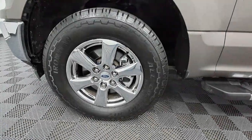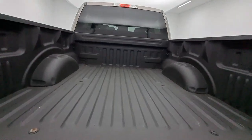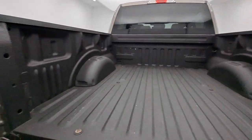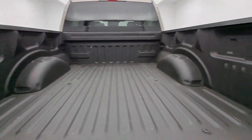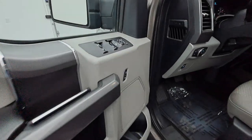The following are some of this vehicle's highlighted options: keyless entry, backup camera, remote engine start, chrome wheels, fog lamps, steering wheel audio controls, electronic stability control, Bluetooth, aluminum wheels, alarm.